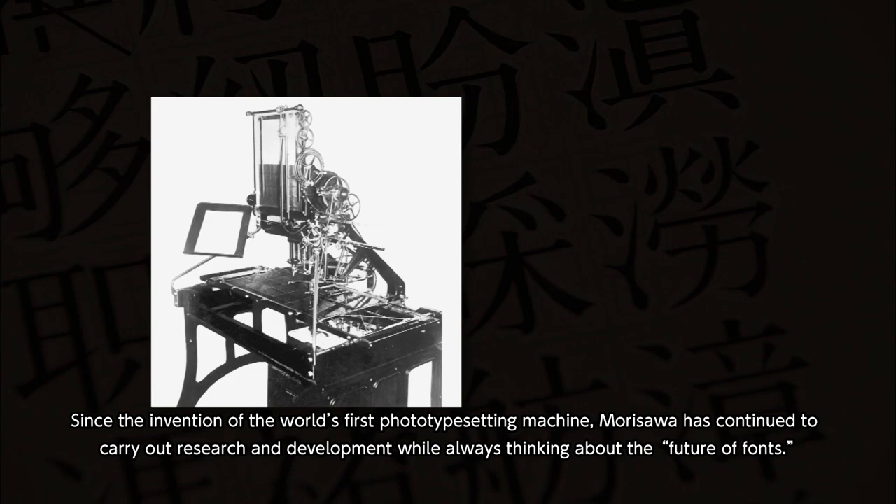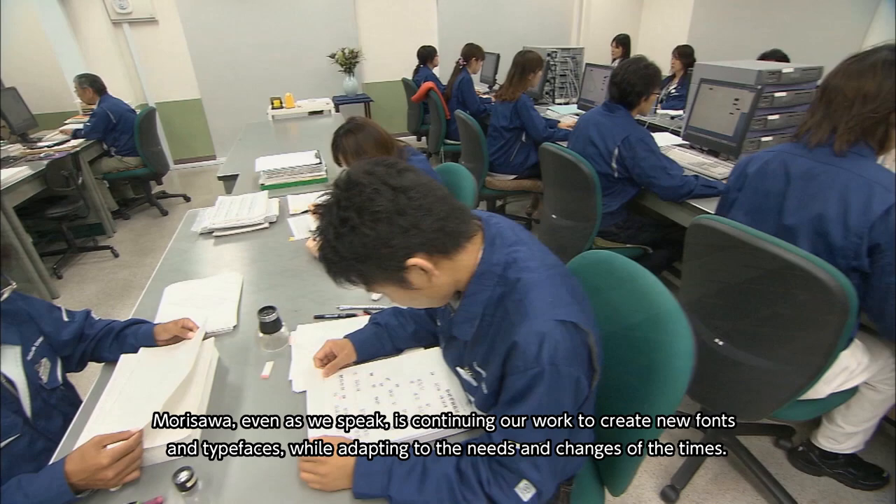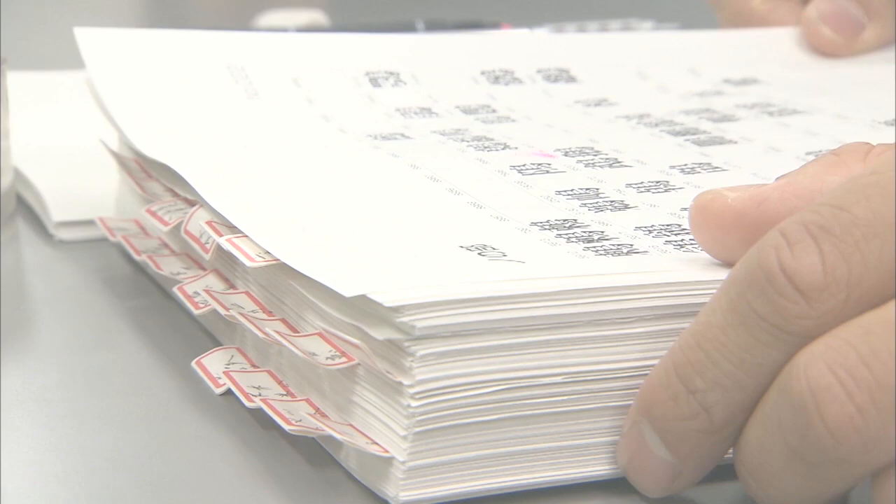As the first photo typesetting machine, Morisawa has continued to carry out research and development while always thinking about the future of fonts. Morisawa, even as we speak, is continuing our work to create new fonts and typefaces while adapting to the needs and changes of the times.